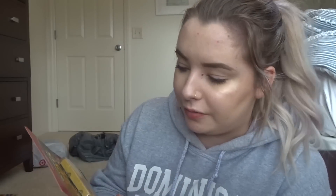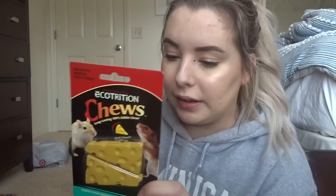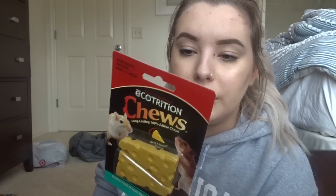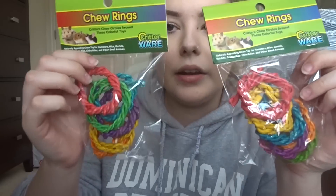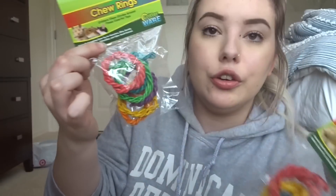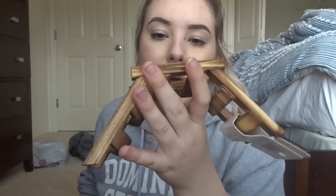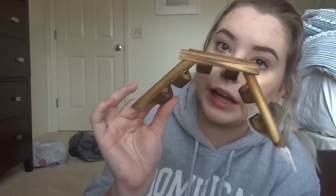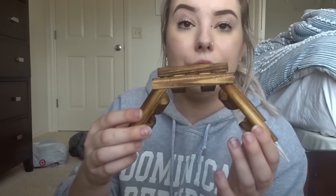The next thing I got were these Ecotrition cheese chews. I see hamster channels and pet owners talking about these all the time — everyone says their hamster loves them. I would have bought five packs but they only had one left, so I just got the one. I'll definitely be buying more if I find them at other stores. I also got two packages of colorful chew rings, which will make good toys for my hamsters, bunnies, and mice. And I got this wooden bridge too — the store only had one in stock, but I'll buy more if I find them.